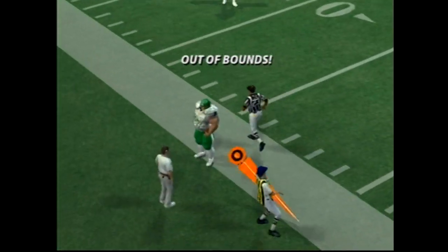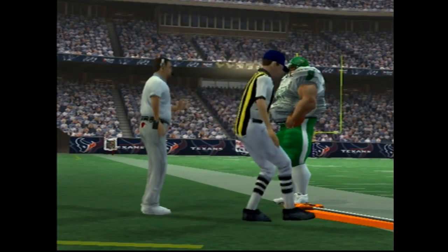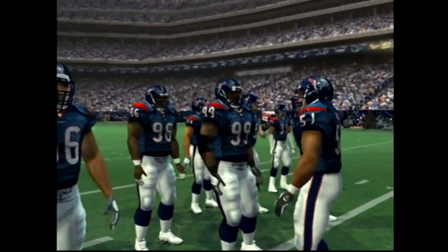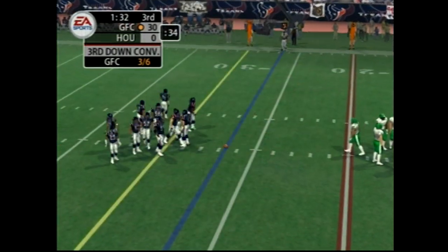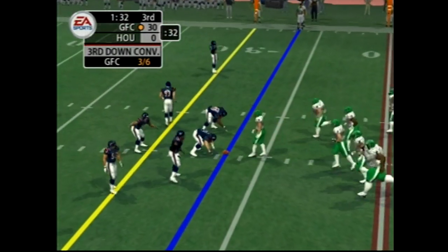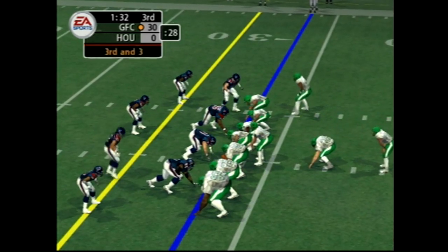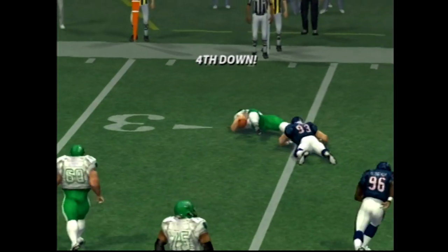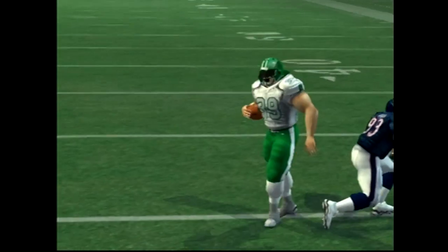Play action, passes left. Looks like he might have had another option out there — he never saw it. He has to make better reads out there. The Texans come out of the nickel package. This one goes to the fullback on the right side, number 39 — just short of the first down marker on that catch.